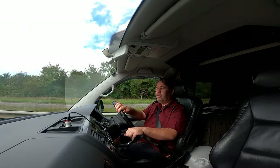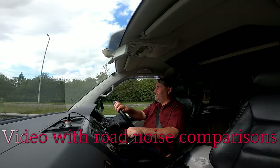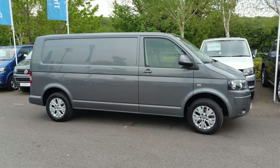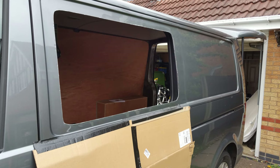Today my transport T5 gets new tyres — the Michelin Cross Climate SUV XL. This is a 2015 T5.1 T30 van that I've converted into a camper van.